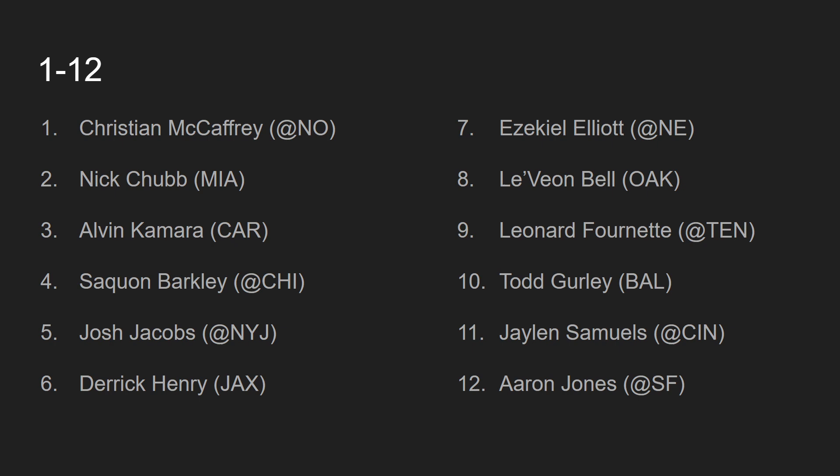At number 11, we have Jalen Samuels, going up against the Cincinnati Bengals. James Conner is out on Sunday, so it's going to be the Jalen Samuels train. JuJu is likely missing as well, and Deontay Johnson may not play, so it's probably just going to be the Vance McDonald and Jalen Samuels show. A few weeks ago, Jalen Samuels got above 15 targets — that is unheard of. In this game against a terrible Cincinnati Bengals defense, I see no reason Jalen Samuels could not perform as a top 12 guy. He is a lot better in PPR formats, but even in standard he should find the end zone.